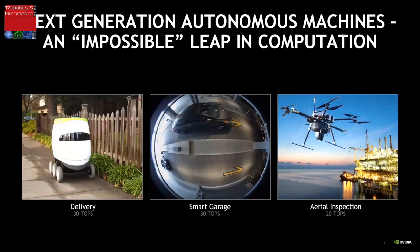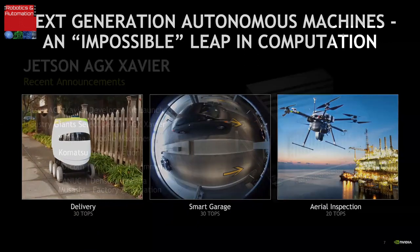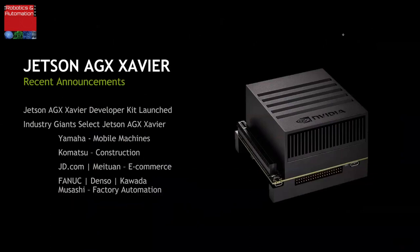The challenge in developing these autonomous machines is that they require an enormous amount of processing in a small package using low power. In addition, these machines are fundamentally software-defined — they need the ability to learn, add features and functionality, and improve performance over the life of the machine. The software platform to develop these ever-evolving applications is a fundamental requirement, and that's what Jetson AGX Xavier is all about.